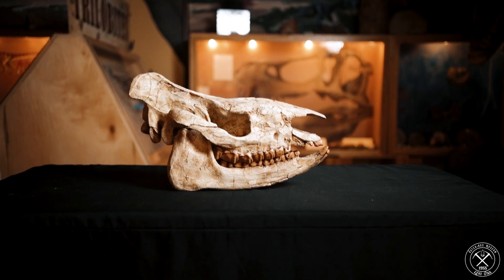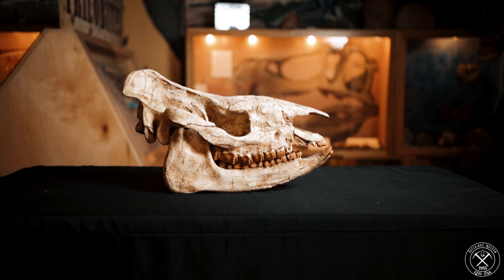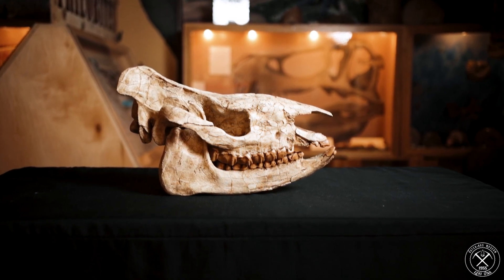The largest rhino of the Eocene we see is Trigoneus. Trigoneus was a rhino that was quite different — we don't believe it had a horn yet, it had some tusks in front, and it was only about the size of a large pig. At the same time, the horses of this time period were quite small, about the size of a dog. But these lineages from the Eocene got bigger and bigger over time and branched out in their own ways.